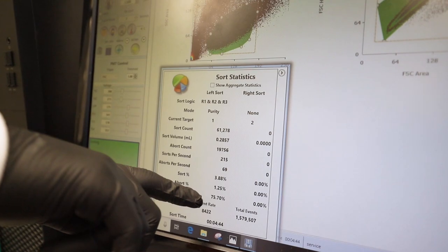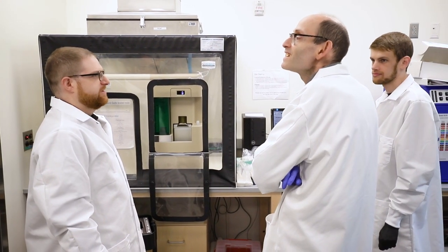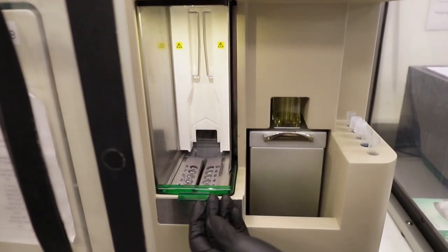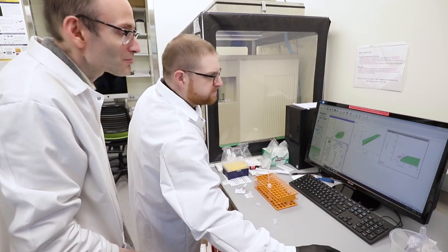One of the things I love about the S3E is how easy it is to use. For somebody that has some flow cytometry experience — for example, has run an analyzer — it takes no more than 15 minutes to show someone how to use the instrument.